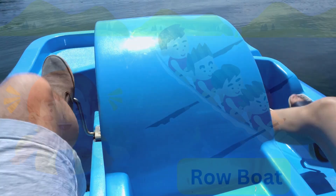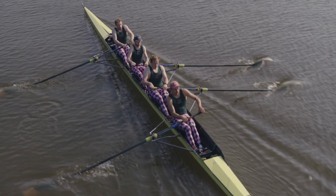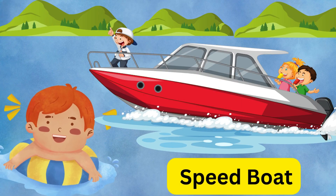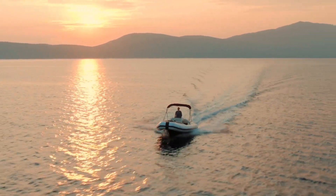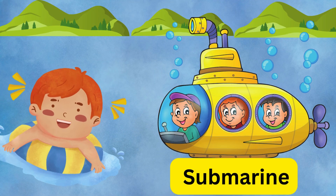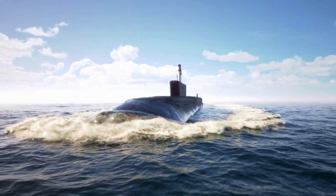Paddle boats are fun to ride on lakes. Here's a rowboat — row row row your boat! It moves with oars in the water. Wow, a speedboat! Fast and exciting, it zooms across the waves.